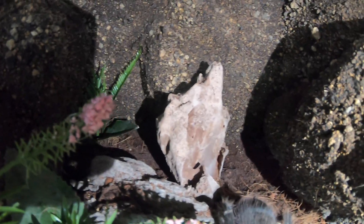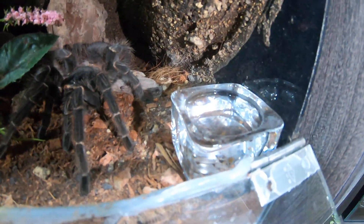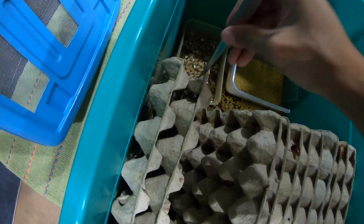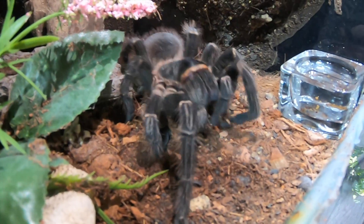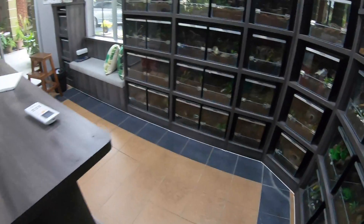This is pretty much her enclosure - nothing too great. Some wood at the back and at the front we have some plants and her full water dish. Let's see if she will eat a roach for us. Just a small roach - and there we go! Beautiful.